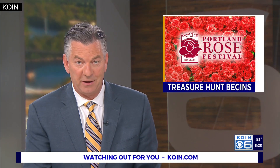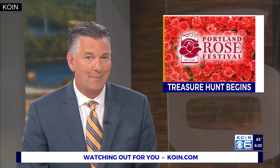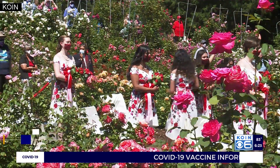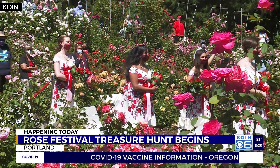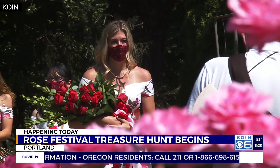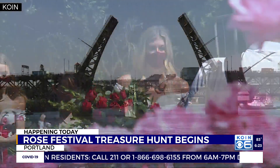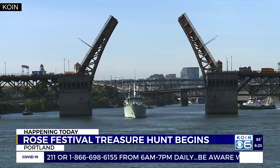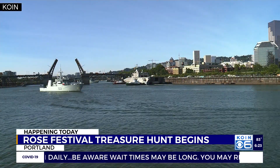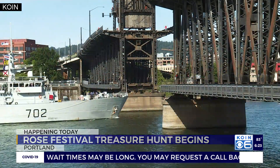The ongoing pandemic is still keeping the Rose Festival from its normal operations, but there's still plenty of fun to be had out there, including today, which kicked off the ever popular treasure hunt. That's a Rose Festival medallion located inside a small three inch Lucite box, hidden somewhere in the Portland metro area. Clues will be given out every day at 10 o'clock in the morning to help you find where the treasure is hidden until the prize is finally found.